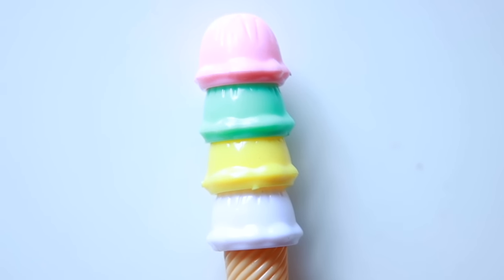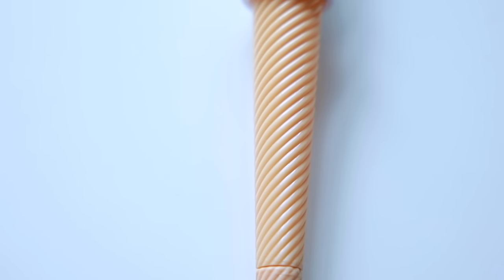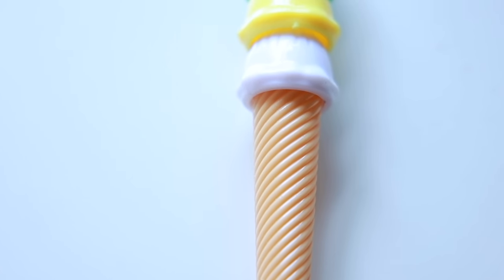Next, this big ice cream cone pen — it's an ice cream cone with four scoops of ice cream, which are purely for aesthetic purposes. It's like an accessory holder for the pen itself, and it has a lovely waffle or swirl effect on the cone. I picked pastel colours and it looks so good. It was Rs.30.